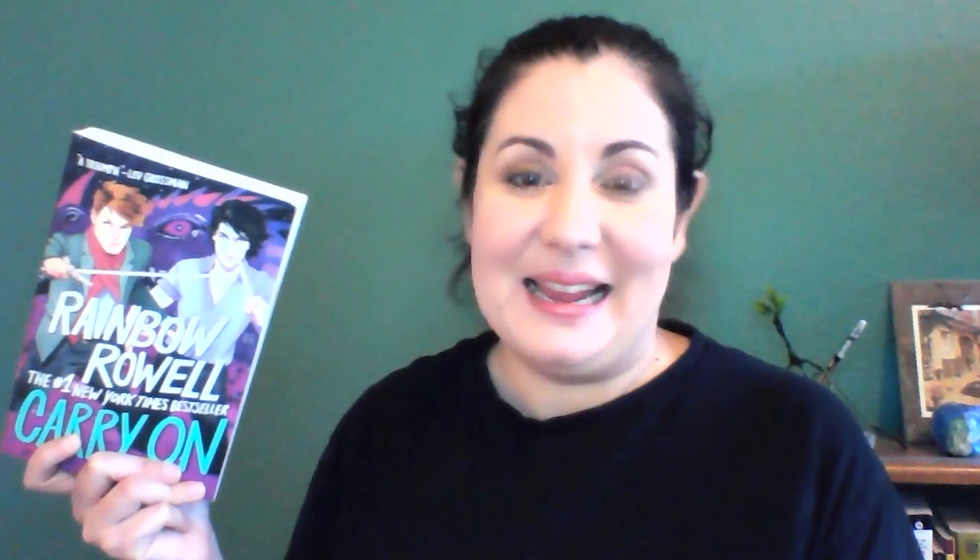The last book I have to show you today is Carry On by Rainbow Rowell. This is a book for teens — it came out in 2015, but it had a sequel that just came out last year called Wayward Son. Carry On started as a fan fiction story written by the main character in Rainbow Rowell's book Fangirl. It was inspired by Harry Potter and all of the other chosen one stories and the fan fiction that people write about those. But the author, Rowell, enjoyed her characters so much and fell in love with them, so she wrote a full-length book about them, Carry On, which has now become a series.